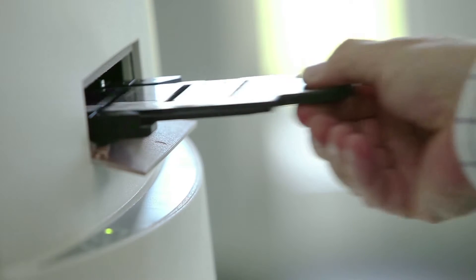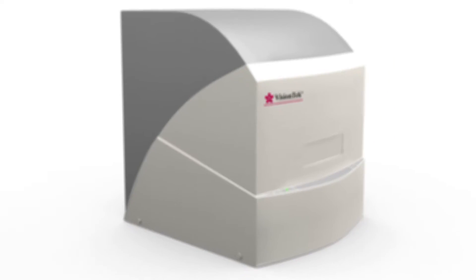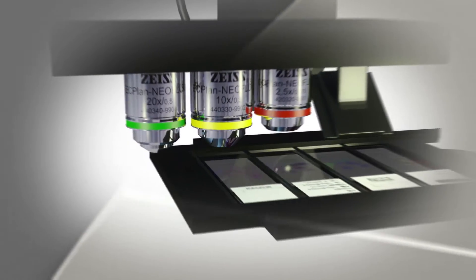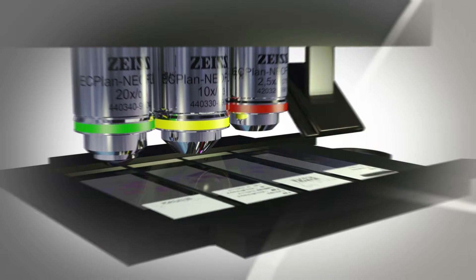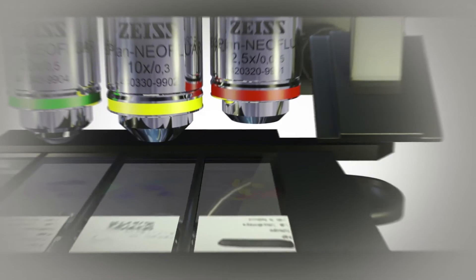With a four-slide tray holder, multiple slides can be viewed at the same time, in real time. Just like a regular light microscope, VisionTech has multiple integrated objectives for live viewing of the slides.